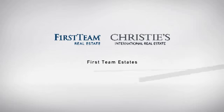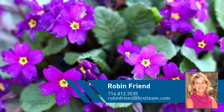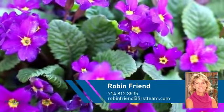At First Team Real Estate, you'll find just the right home for you. This video is brought to you by your real estate agent, Robin.